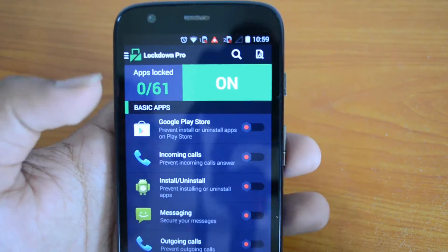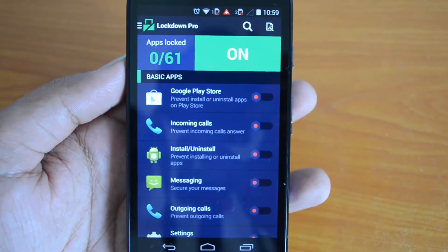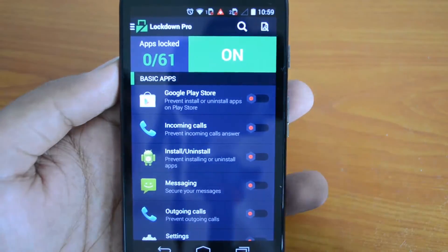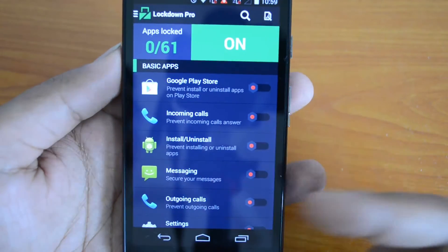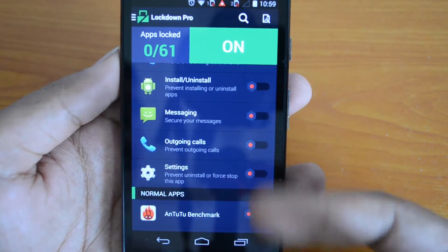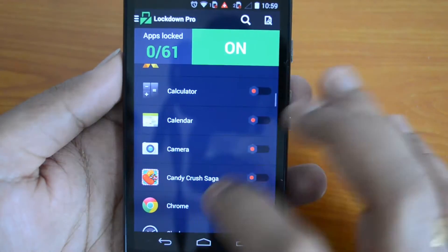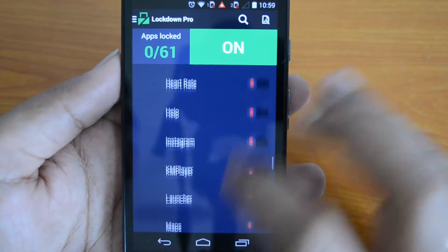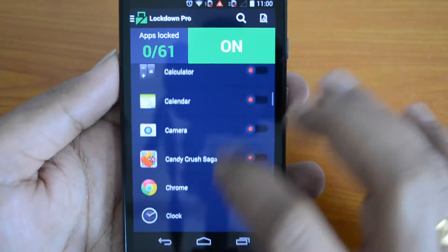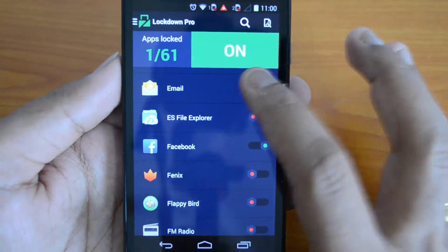Now let's go in. There are 61 apps on the phone right now and none of them are locked yet. The app sorts apps by category: basic apps like Google Play Store, calls, messaging, outgoing calls, and settings; then normal apps that you have downloaded and installed. There are two categories. Let's go ahead and lock some apps — we'll lock the Facebook app and also the email app.